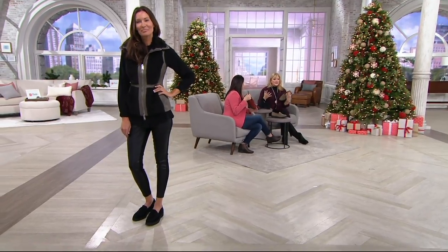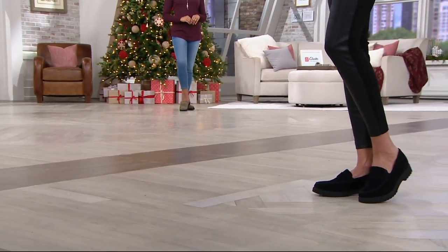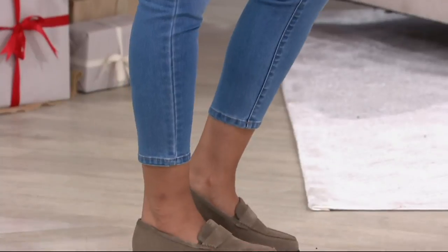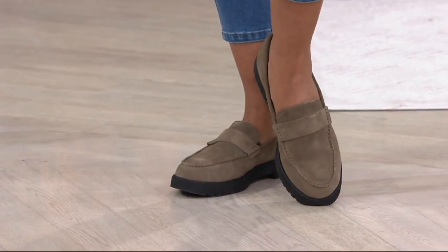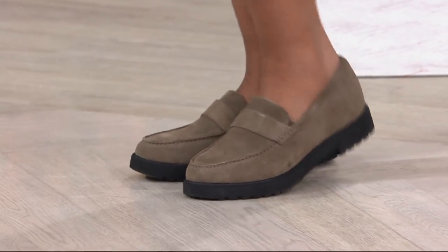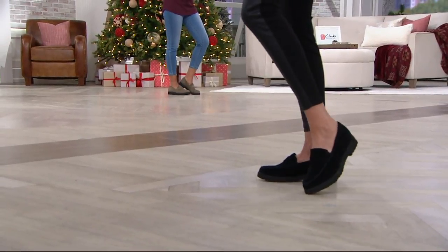If you've never bought a Clark's shoe, take a leap of faith today, because it's so important to take care of your feet. I'll never forget the story of a woman who stayed on a bus while sightseeing because her feet hurt — she missed that opportunity. This is the busy season and these are your go-to shoes, whether you're wearing trouser socks, tights, or bare legs. You can see the contour on the insole — these are so well made. Look at the loafer on and it looks great.